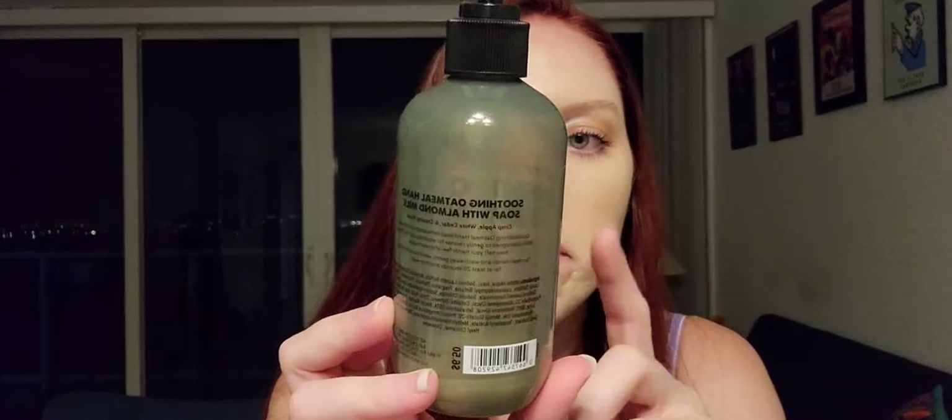Next is a hand soap in Oatmeal Apple and Oats — it says it's made with almond milk. This formula was really nice, definitely creamy and it didn't dry my hands out as much as their usual soaps. The scent was really nice too — just a crisp fresh apple scent. I would definitely repurchase this if I could find it, or anything in this formula. This is my very last one so I'll definitely look for more.